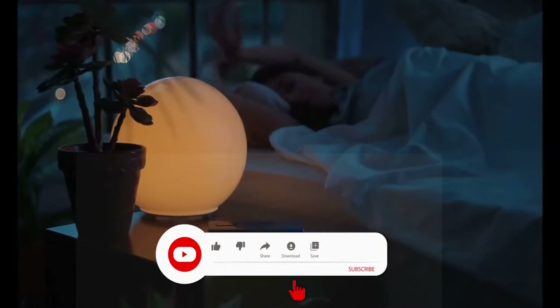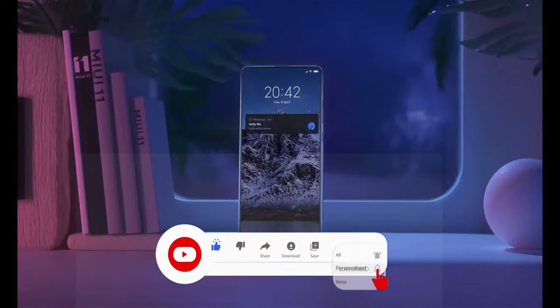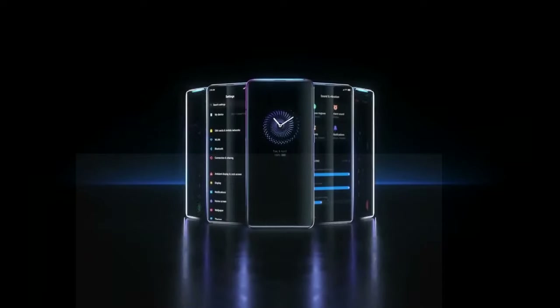If you are new to our channel, please click on the subscribe button and hit the bell icon so that you will never miss an update from us. All the links about the phones are given in the description so you can check it out there.